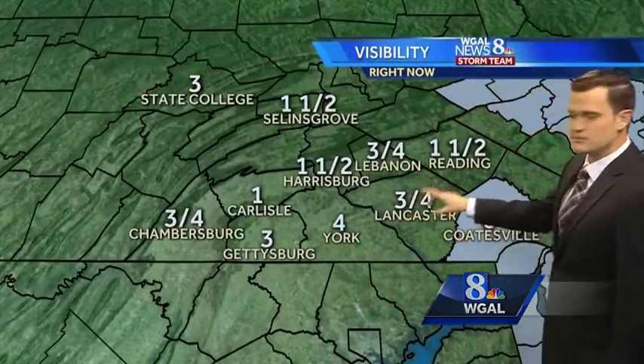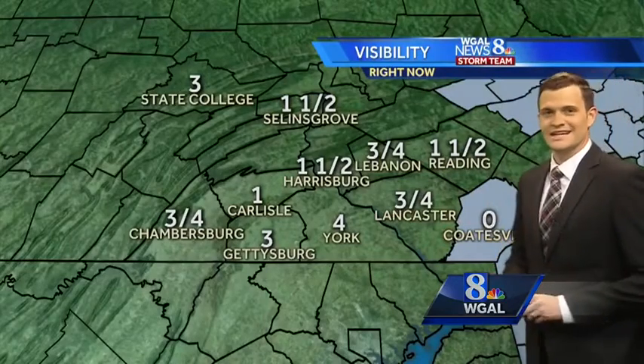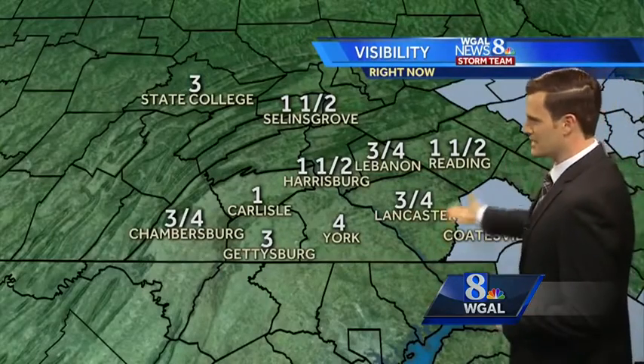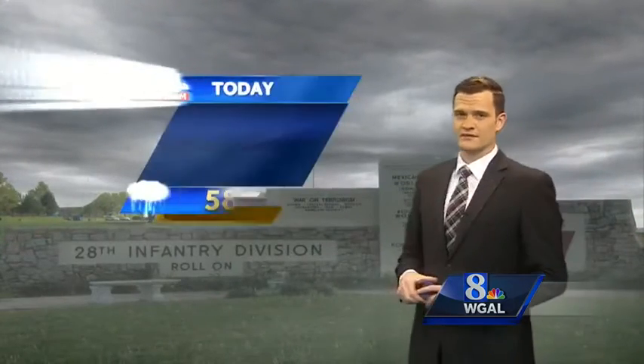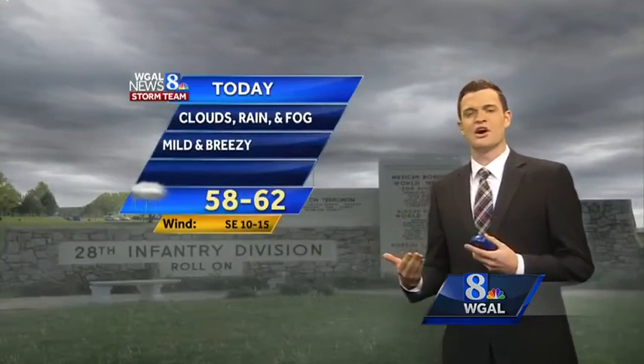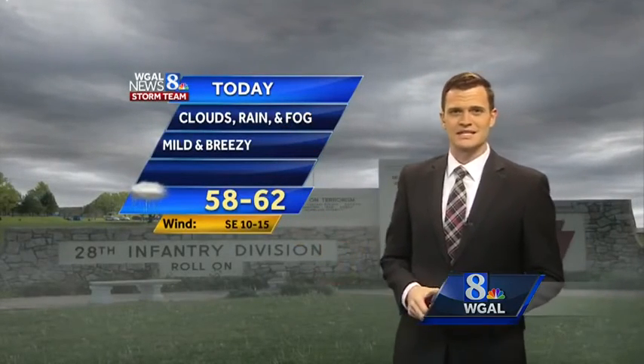The dense fog advisories for the most part have been peeled away, with the exception of Chester County. Coatesville is coming in with near-zero visibilities, but other locations are showing anywhere between three quarters of a mile to about four miles of visibility now. So it will be a little bit of a foggy afternoon, and we'll keep the clouds around as well.